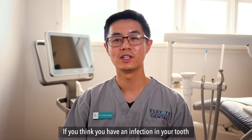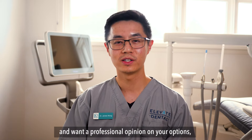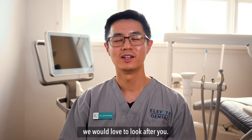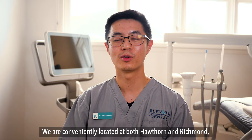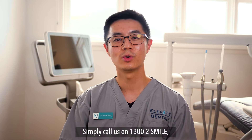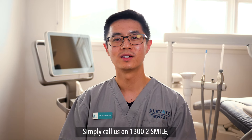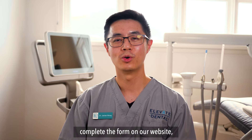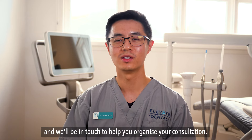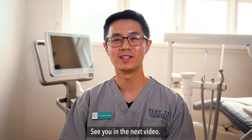If you think you have an infection in your tooth and want a professional opinion on your options, we would love to look after you. We are conveniently located at both Hawthorne and Richmond with free on-site parking. Simply call us on 1300 to SMILE, complete the form on our website, or direct message us on social media and we'll be in touch to help you organise your consultation. See you in the next video.